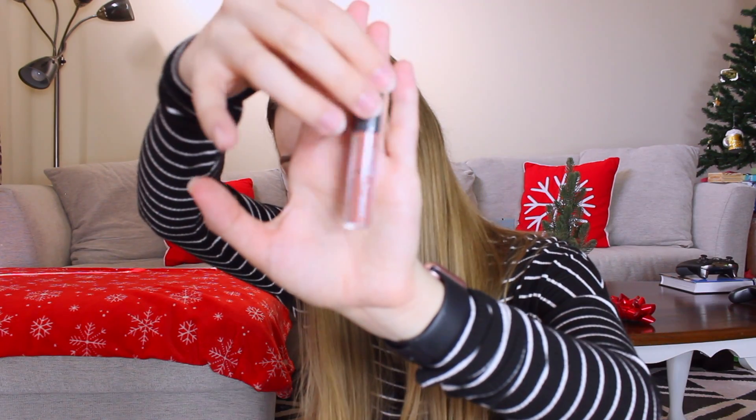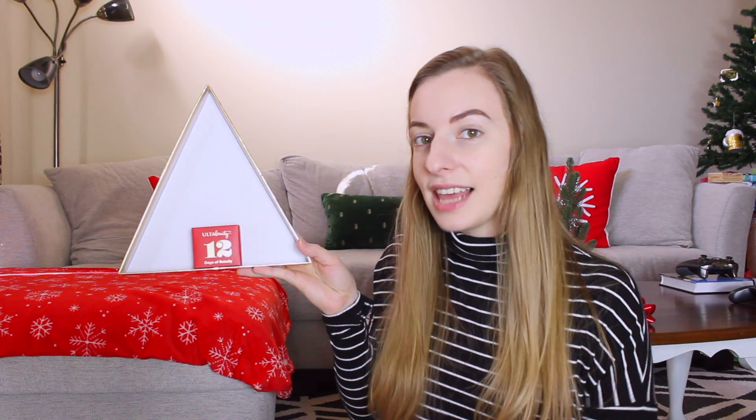Number eight is a velvet matte lip color. It looks like a pretty color, but it looks like it separated a bit in the bottle. Number nine is a shiny sheer lip gloss — that's pretty. Number ten is a matte bronzer, looks like a decent color. Number eleven is a cream eyeshadow — I don't even know the color, it doesn't look maroon but it doesn't look like a berry color. And last but not least, number twelve is a blush duo with a matte color and a shimmery glittery color.